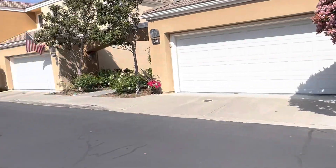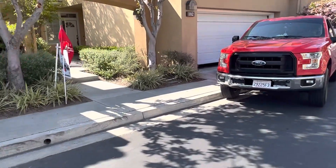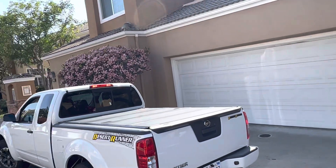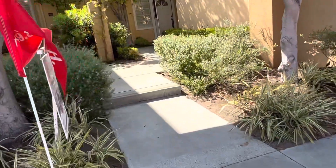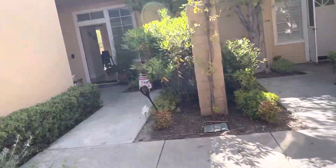All right, we're in Aliso. We're not too far from Aliso Viejo High School, looking at 100 Sandcastle. I parked in front of the right garage. So this is a three-bed, two-and-a-half bath, 1,377 square feet for $859K.